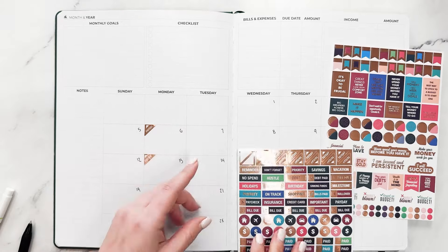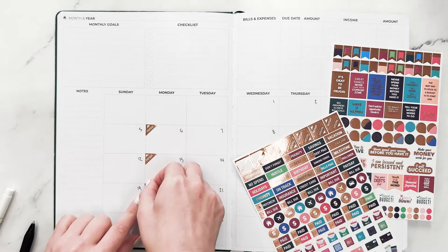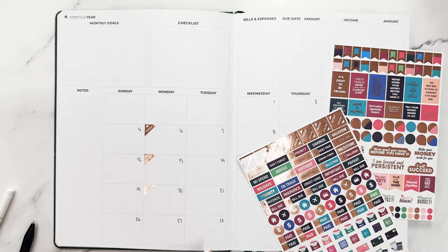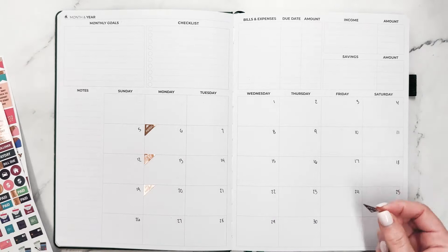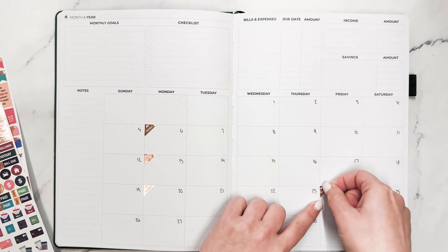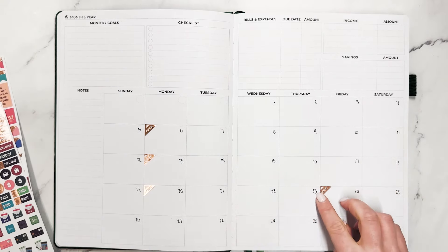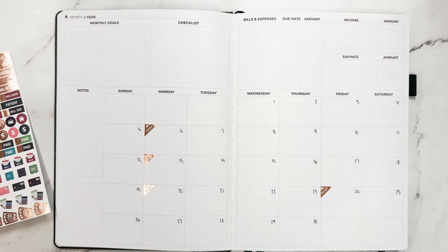I'm first going to take these payday stickers and put them right down here on the corner so that I can see really easily when my paydays are. I feel like putting down paydays and bills are always the first step with budgeting. One thing I need to note is that because Monday is a holiday, I won't get paid that day, but I will get paid the Friday before with my direct deposit.